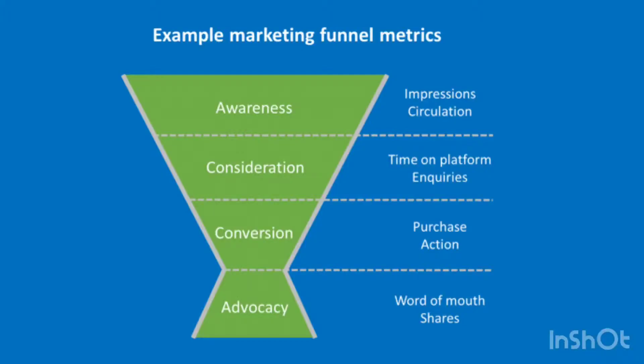If, for example, you know how many enquiries you're getting, as well as what your conversion rate is, it allows you to understand the ratio between the two. If you're doing a great job of converting opportunities, then you can simply focus on driving more enquiries through greater awareness.